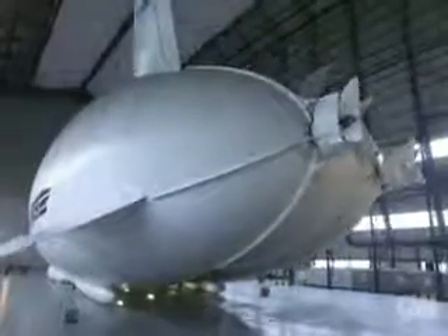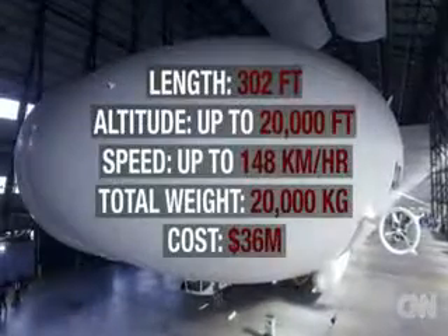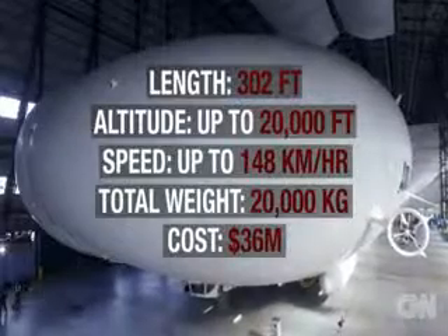The Airlander 10 is a hybrid vehicle — it's a mixture of a vehicle with helium lift and vector thrust and aerodynamic lift. It's a new type of aircraft. It's a 10 ton lift vehicle and it's 300 feet long.